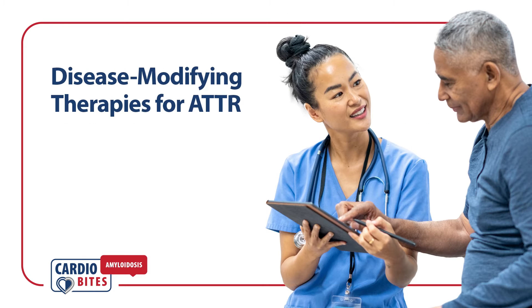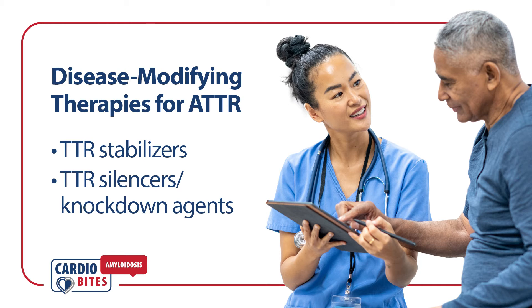Management of patients with ATTR utilizes disease-modifying therapies. The main two categories of disease-modifying therapies for ATTR are transthyretin stabilizers and transthyretin silencers, or knockdown agents.